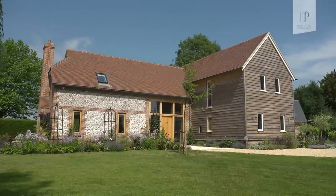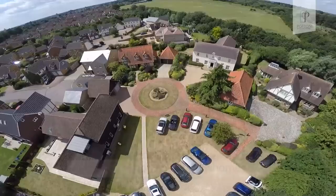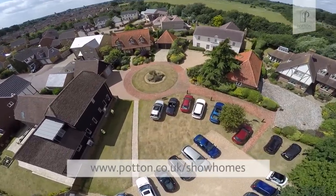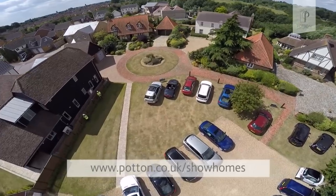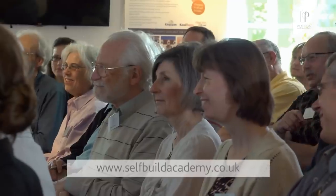We first heard about Potton from one of these self-build magazines — there was an article about the show centre up at St Neots and that's what triggered us to go up and have a look. We decided that if we were going to do this we needed to do some of the training, so we did an open visit, then a factory visit which was absolutely fascinating, and then we went over for a half-day self-build seminar which was also very interesting.